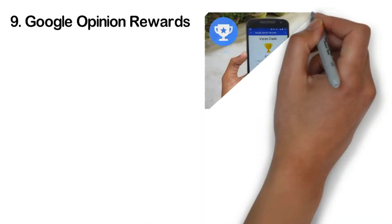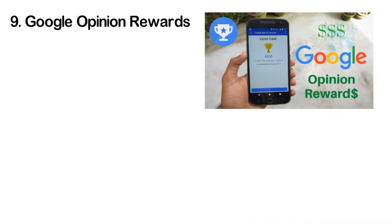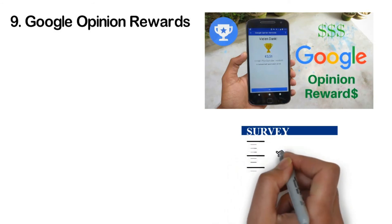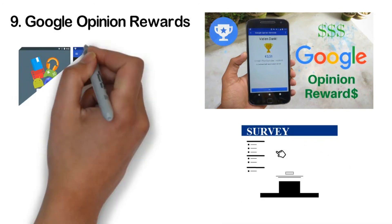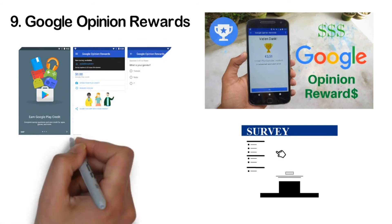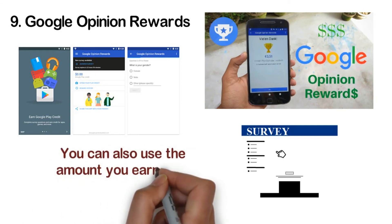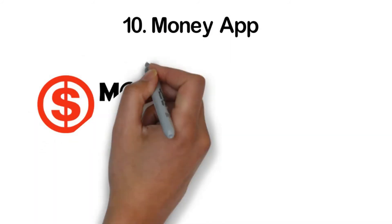Number nine: Google Opinion Rewards. This is one of Google's best attempts at an earning app, available for both Android and iPhone. You don't even need to separately sign up if you have a Gmail account. The app pays you for every questionnaire you fill out — usually surveys or polls where you share your opinion, typically taking about 20 seconds to answer. However, surveys aren't always available in large numbers, so you might have to wait a while. For the most part you should be eligible for all surveys, as they're sent based on your locality. You can use the amount earned on all Play Store purchases.